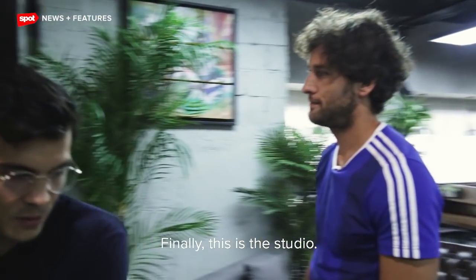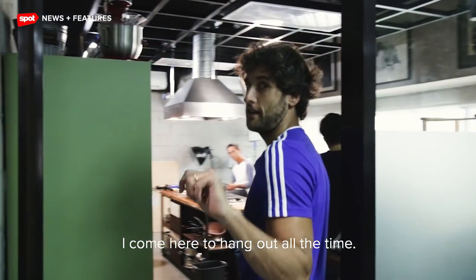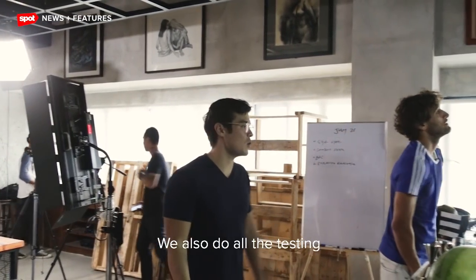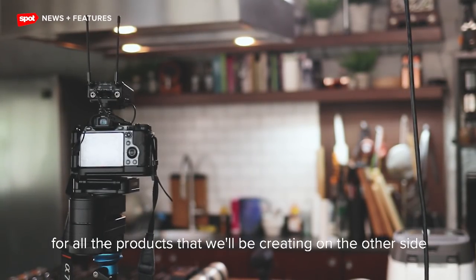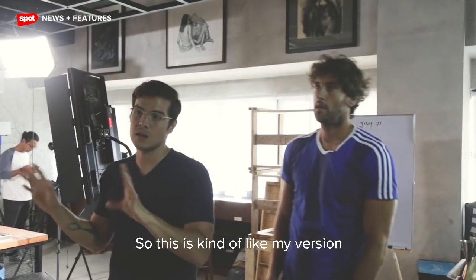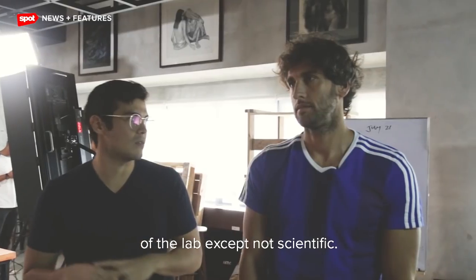Finally, this is the studio — the fun area of the office. I come here to hang out all the time, even though I'm not allowed to. This is where we do all the cooking videos and all the testing for the products we'll be creating. When we need to test the meat we're bringing in or any food products we're creating or growing, we can do all that here. This is kind of like my version of the lab, except not scientific.